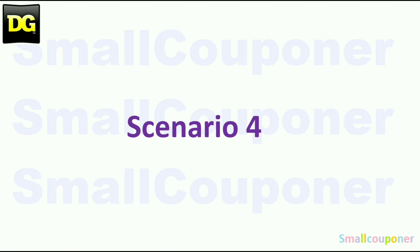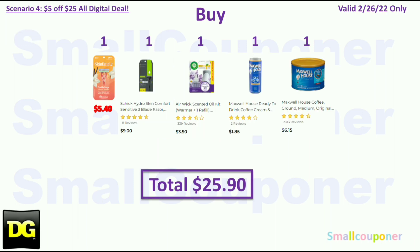Scenario 4: If you cannot find any toothpaste, you can do this deal — I'm assuming these items may be in stock since they are not the cheapest items. Get one Skintimate Disposables for $5.40, one Schick Hydro Men's Razor for $9.00, one Airwick Starter Kit for $3.50, one Maxwell House Ready-to-Drink Coffee in a Can for $1.85, and one Maxwell Ground Coffee for $6.15. Total is $25.90.